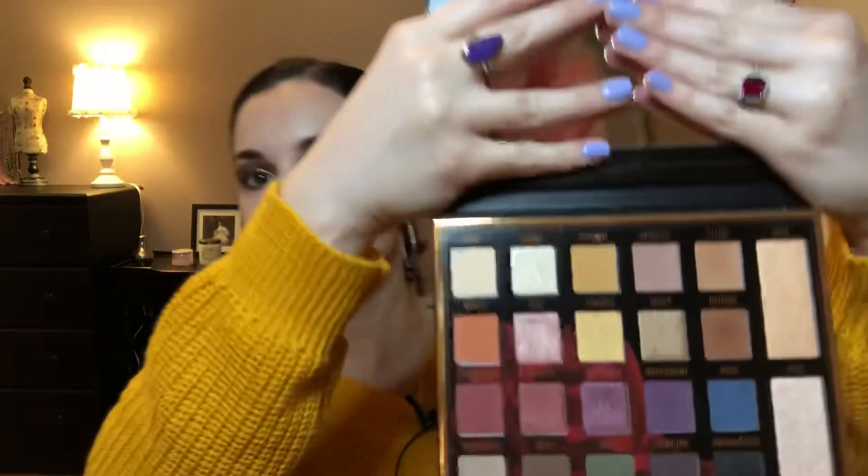Did I need it? No. But for $10 I'm really glad I bought it. I also acquired one other new makeup product in December — a Christmas gift. My husband bought me an eyeshadow palette which I requested: the BH Cosmetics Sylvia Ghaني palette at $25. So if I had bought it myself I would have spent $85 for the month, which is still not bad.